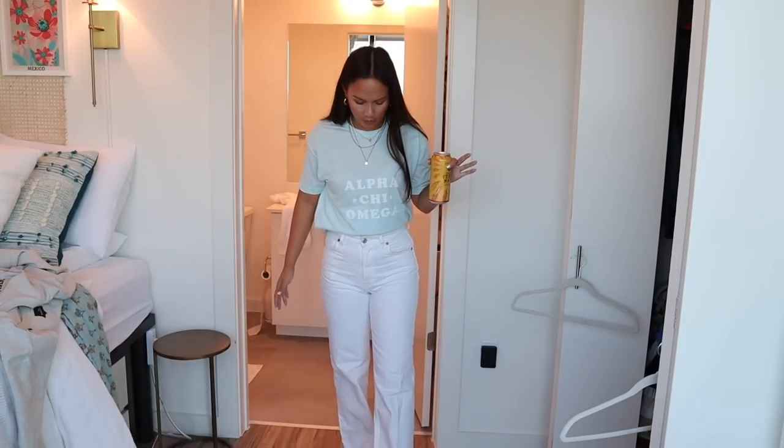Everyone else is wearing heels but I'm wearing sandals because I basically stress-fractured my ankle a while ago and then re-stress-fractured it. The past two weeks I've been in a boot and I really don't want to wear a boot for recruitment, but my foot still kind of hurts. I might wear heels for sisterhood and preference because I really want to, but for philanthropy with these jeans, sandals feel fine — not that noticeable. I'm gonna get situated and check back in before I leave.